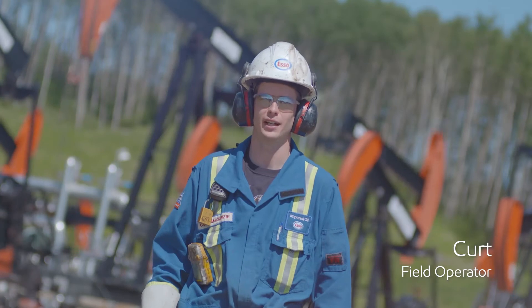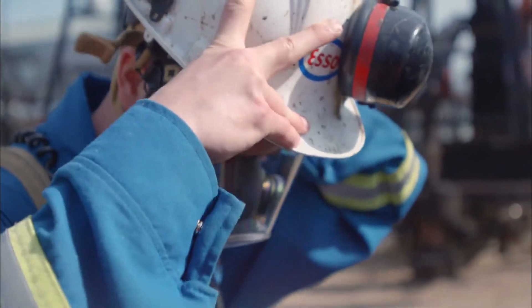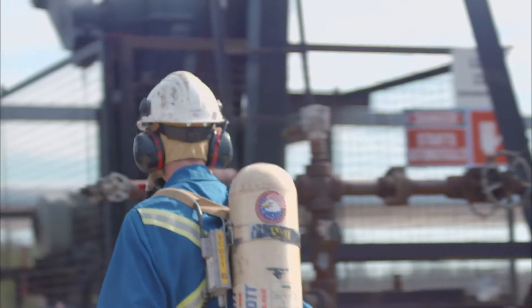My name is Curt McKenzie and I'm a field operator. I really like working outdoors and I really like working without constant direct supervision. I like to be out there doing things on my own and making sure that I'm getting a job done myself.